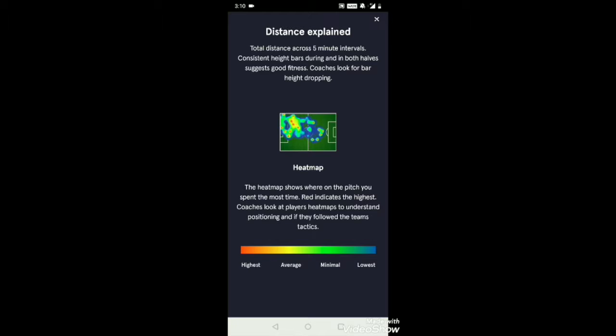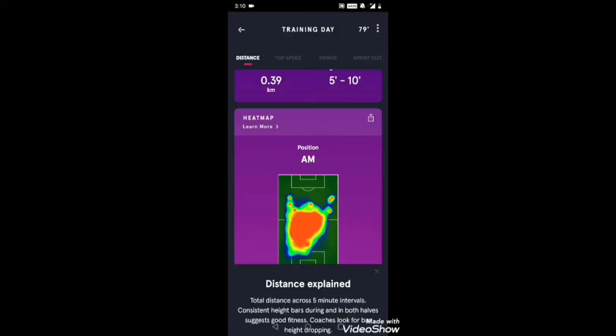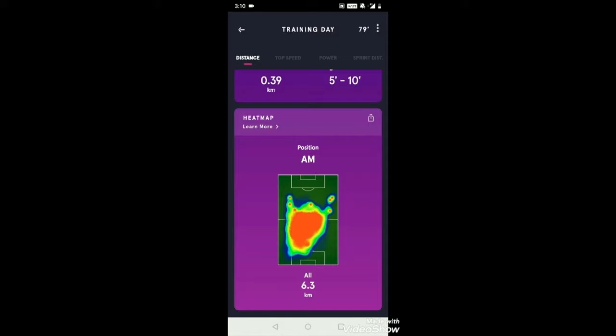There's also a heat map, and you can always learn more about it within the app. The heat map shows the highest amount of time or energy spent in a given area. As you can see, I spent most of my time in the attacking half and in the midfield.